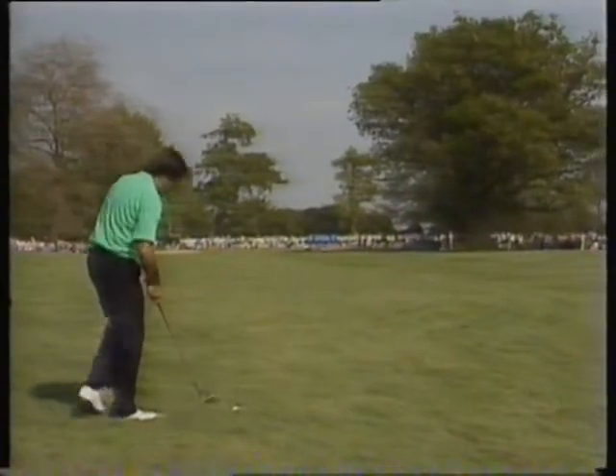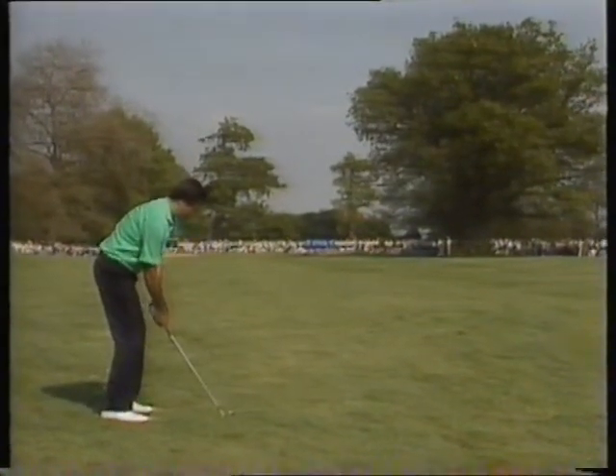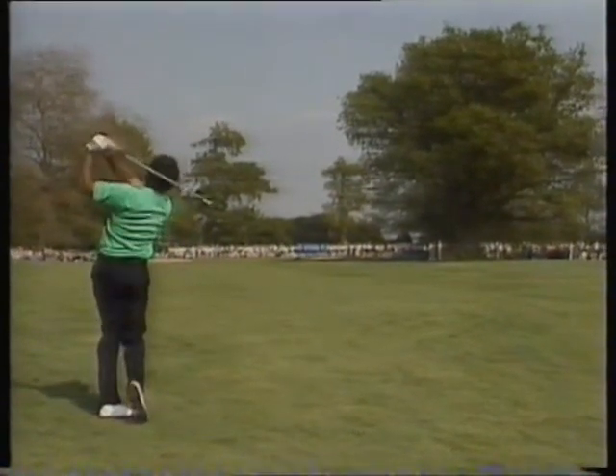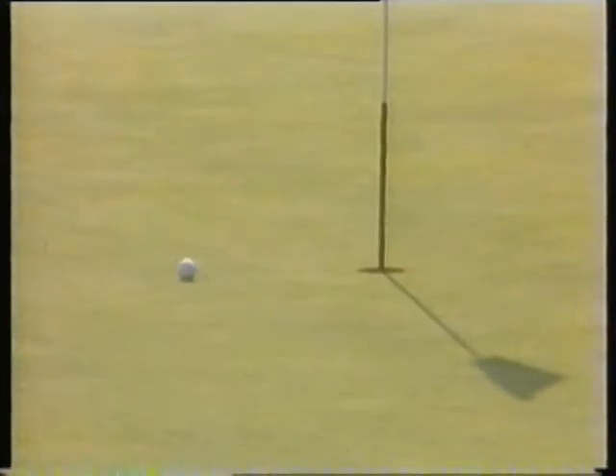Dennis Durnin was the finalist that year, and he suffered at the hands of Ballesteros. This is the way he played right through to the 15th hole. I think he'd be happy with the middle of the green, probably — never all that far away if you're in the middle of the green. If you're in the hole, it's even better.